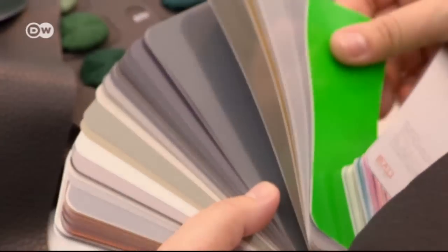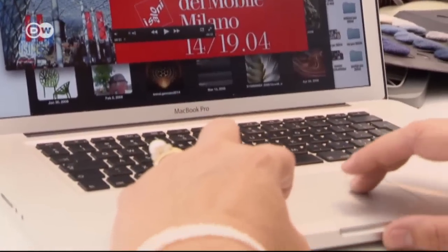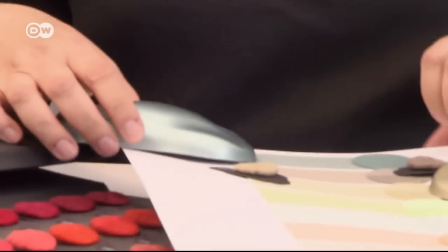Italian designer Simona Falcinella is head of color and trim at Audi. She's responsible for the look of the car's surfaces both inside and out. Falcinella follows everything going on in the fashion world — she attends all the fashion weeks in Paris, Milan, London and New York. But what works for people doesn't always work for cars.